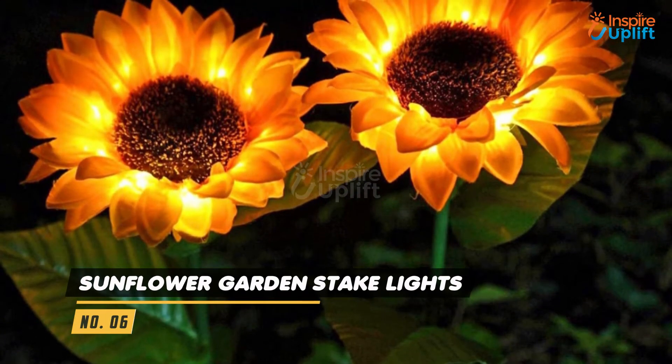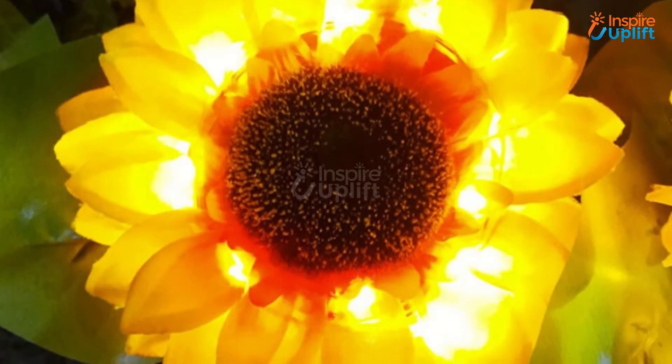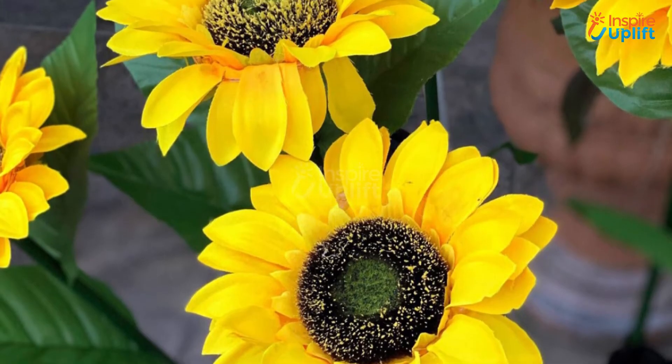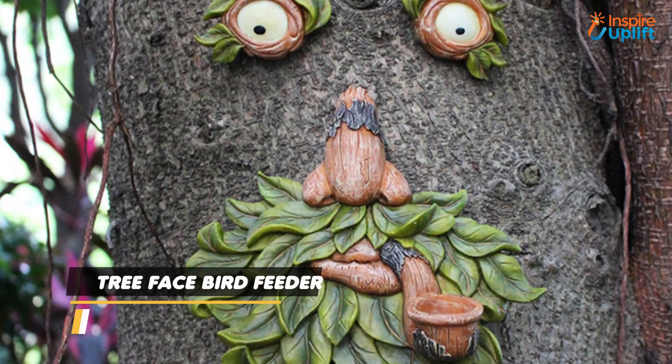At number 6 we have Sunflower Garden Stake Lights. The decorative garden lights make the perfect lawn ornaments as well as lighting features for your garden. They are very easy to install so you can make them functional personally.